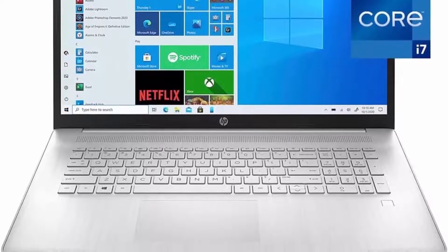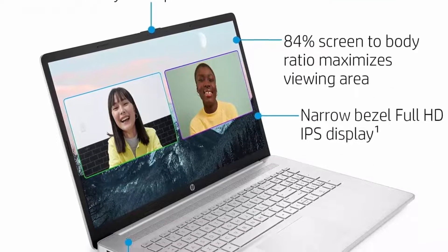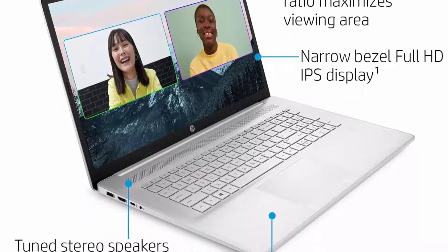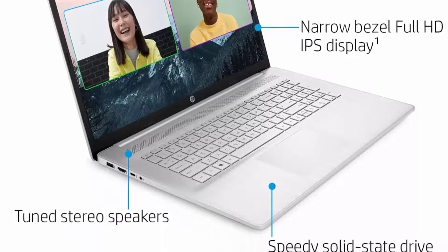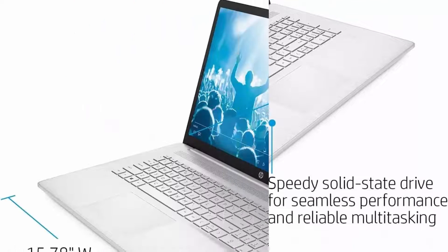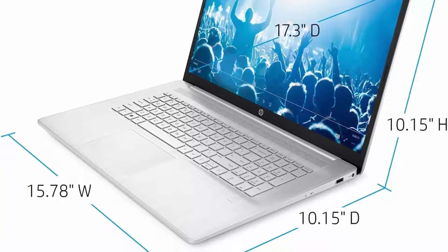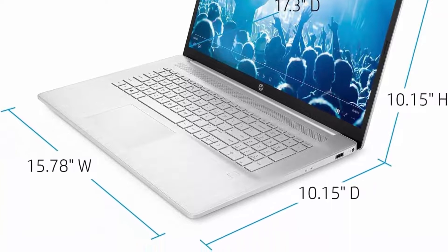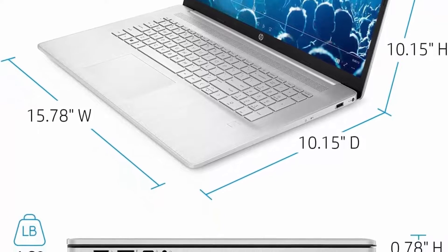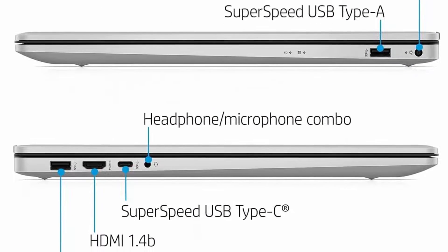Latest 11th Gen Intel Core i7-1165G7, up to 4.7GHz with Intel Turbo Boost Technology, 12MB Smart Cache, 4 cores, 8 threads. Customization: upgraded to 32GB DDR4 RAM, 1TB PCIe NVMe Solid State Drive. 17.3-inch Diagonal, FHD, 1920x1080, Non-Touch, IPS, Anti-Glare, 250 nits, 45% NTSC.